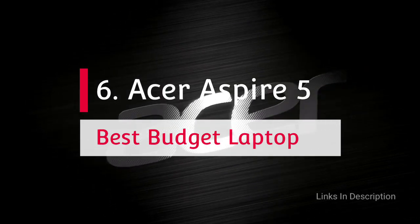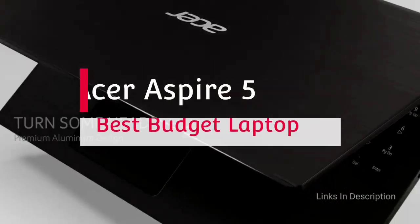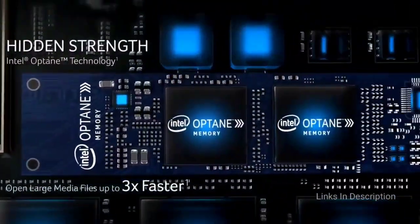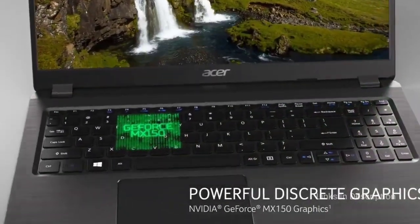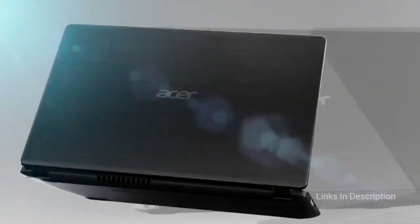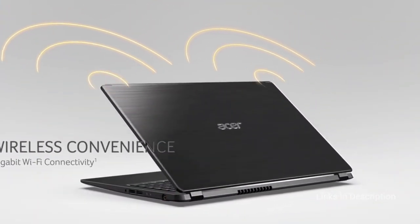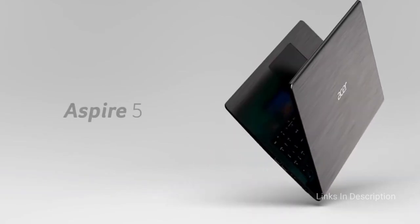Acer Aspire 5 — the best budget laptop with a backlit keyboard. Finding a budget-friendly laptop with a backlit keyboard can be a challenge, but the Acer Aspire 5 is one of the few devices that features a stunning backlit keyboard. The device comes powered with an Intel Core i5 11th gen processor, 8GB of RAM, and 256GB fast SSD storage. It features a 15.6-inch full HD 1080p display with narrow bezels and offers an impressive 8 hours of battery life.